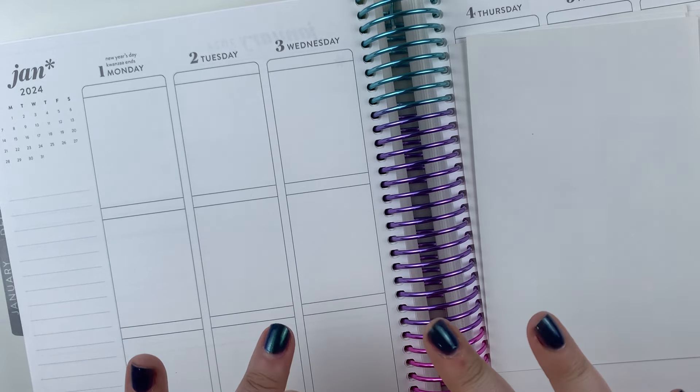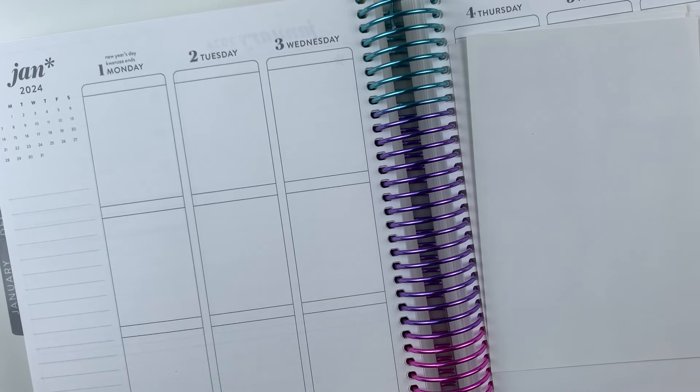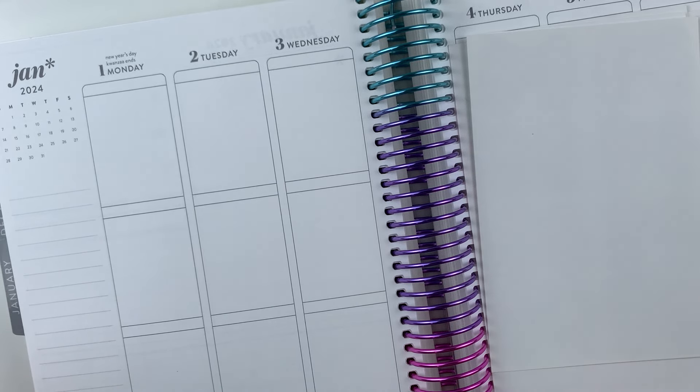Hey there, so I'm here to do my January kit lineup. This is like the fourth time I've started this video, but I keep getting so tongue-tied that I don't get it right. It's one of those tongue-tied moments where it's like, are you good? And yes, I am.